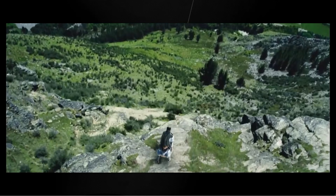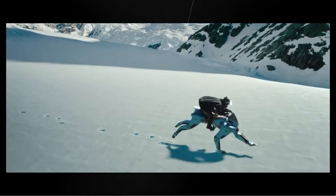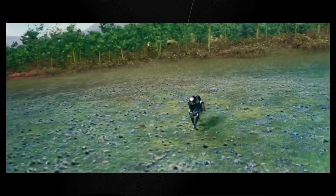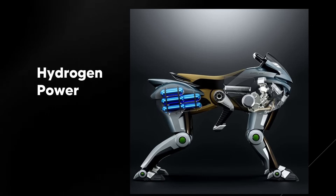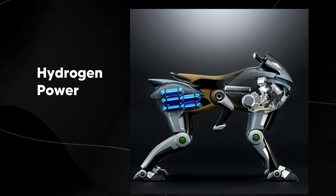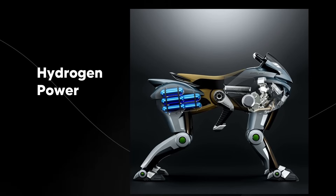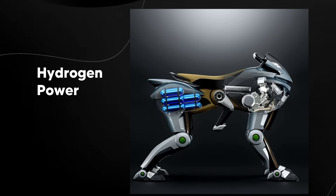You might be thinking: what powers this robot? It needs some kind of fuel source, and it's not like a car where you just put diesel, petrol, or gas in it at a station. This robot is actually powered by hydrogen — it uses a hydrogen-powered system to generate electricity for movement. It features a 150cc hydrogen motor that produces electricity to drive the robot's four legs, allowing it to operate like a horse across varied terrains. The hydrogen fuel cell converts chemical energy from hydrogen into electrical energy to power the entire system.